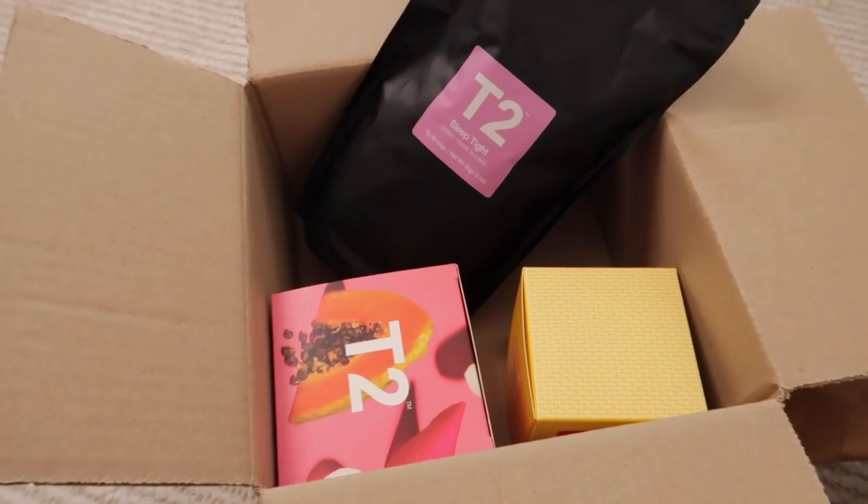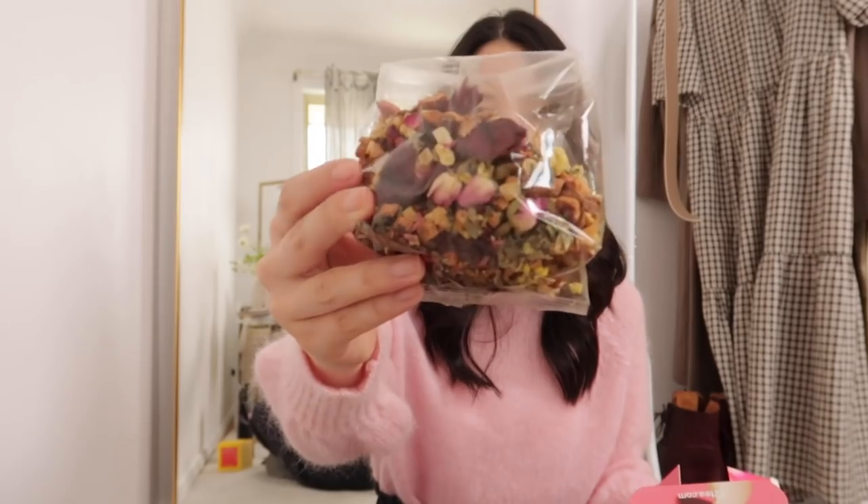I got three different teas from T2 this time — nothing is actually new, these are some of my favourites. I went back to the Sleep Tight tea — this is one of my favourites. It has lemon balm, lavender, jasmine blossom, and rose petals. It's probably my favourite sleep tea ever. I got one of their English Breakfast teas because it was on sale — I've had it before and I really like it; it's a little bit stronger than what I normally have, which I appreciate. I also got my favourite fruit tea: the Papaya Rose. Of all their fruit teas, this is probably my favourite. It has apple, papaya, blackberry leaves, rosehip seed, lemon myrtle, and rosebuds.